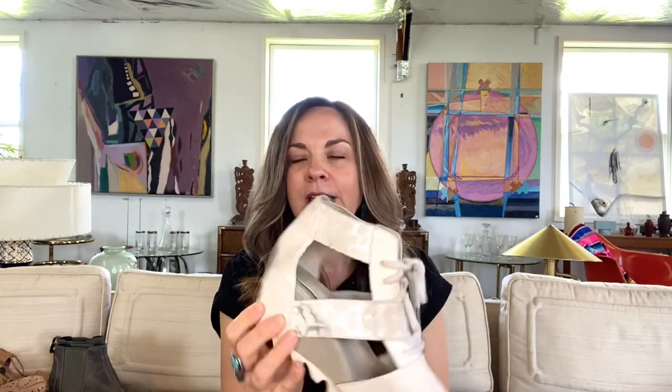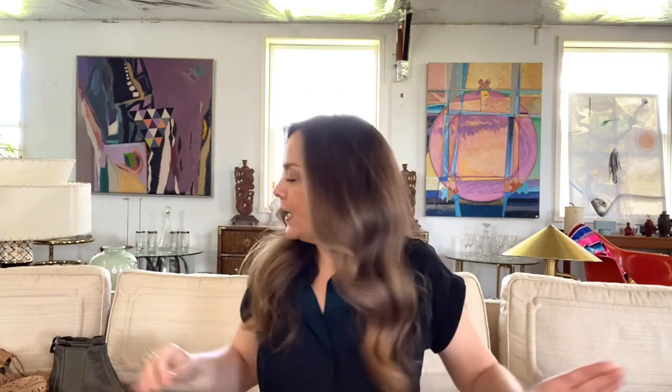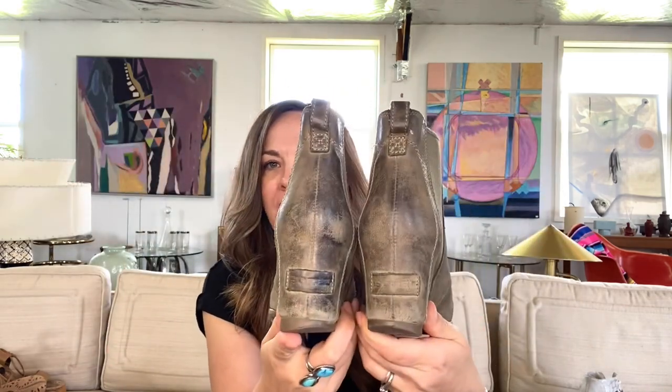The first item is this pair of Sorrell wedge sandals — I was pretty excited, I found two pairs of Sorrells. Now this pair is pretty dirty, but for $2 I am going to try my hand at getting that cleaned up. The next pair is another pair of Sorrells wedge boots, and I don't think the wedges are quite as popular as they used to be, but I expect to get $40 to $50 per pair for these if I can get them cleaned up.